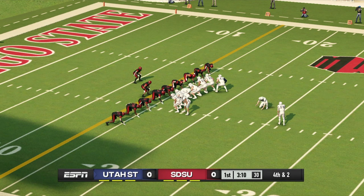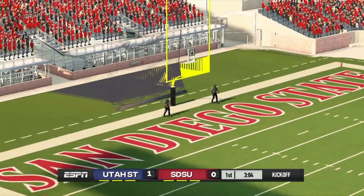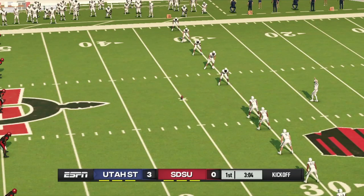They'll line it up for the field goal. Utah State is looking to go up by three. Kicks away — and he's got it.